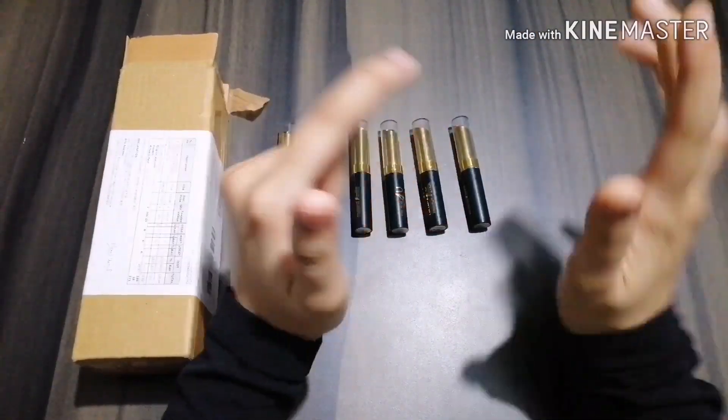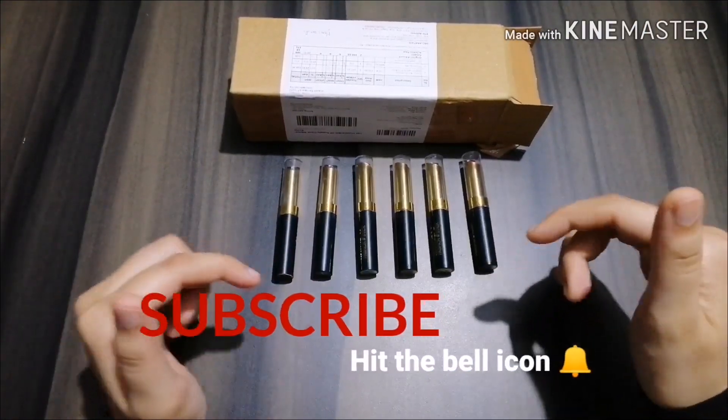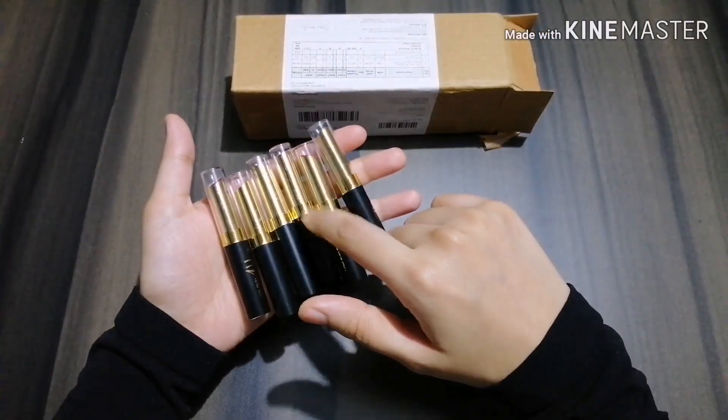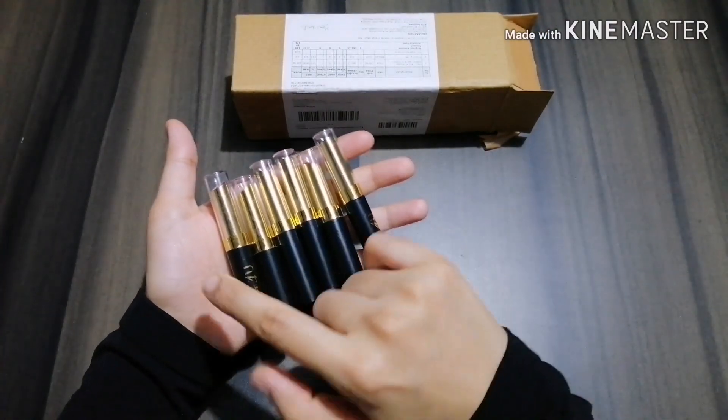This is going to be a quick review on Color For You brand lipsticks. If this is your first time here, consider subscribing and hit the bell icon so you don't miss any updates. I ordered this product from the Club Factory app store for rupees 171 and I got six shades.